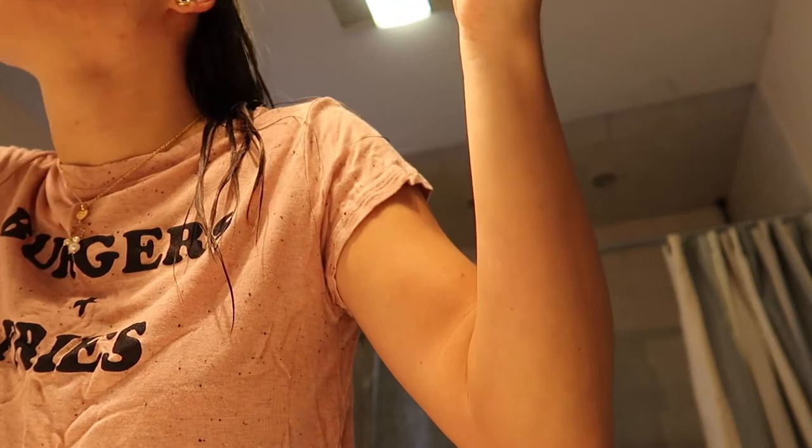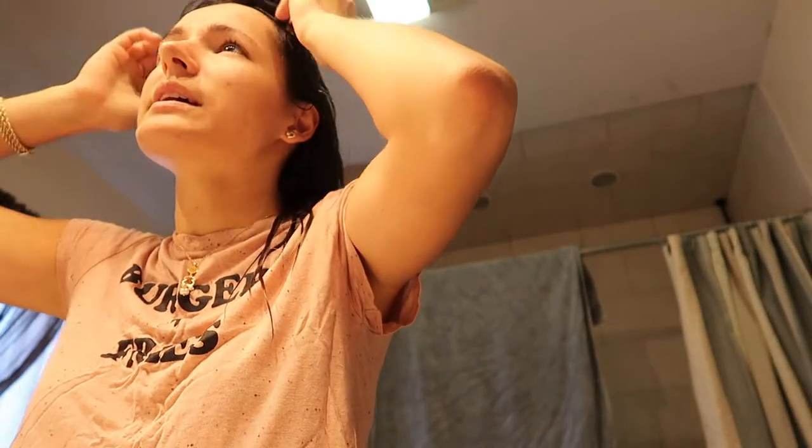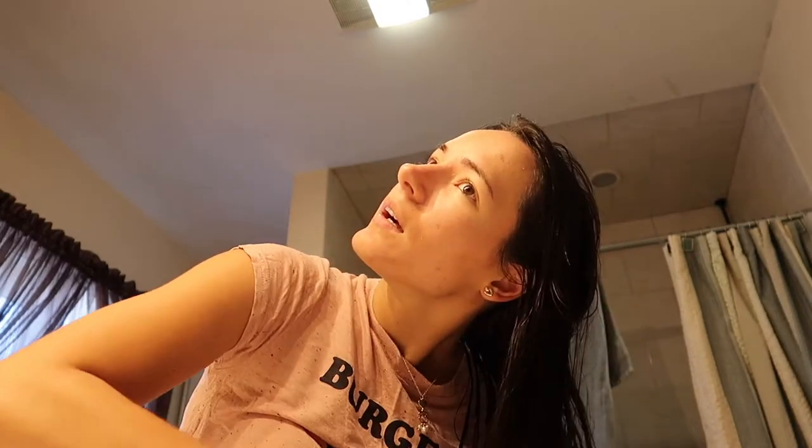Oh my gosh, I have freaking dry scalp. I get dry scalp kind of often and I just see these little pieces that look like dandruff in my hair, and it's really annoying. How does one get dry scalp? I don't even shower that much, so I don't know how this happens. If you guys know, please let me know in the comment section.